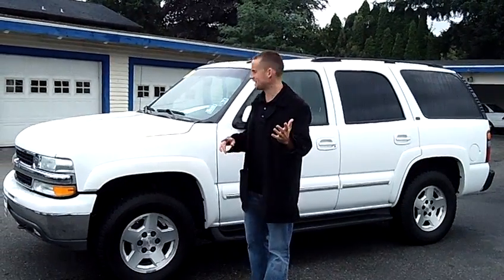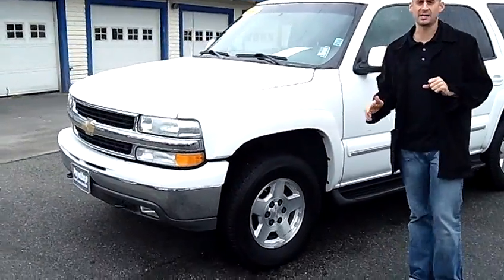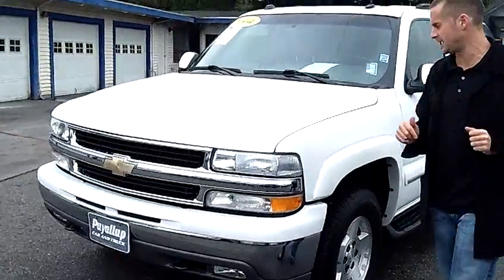Hey folks, Adam Ashby here with Puyallup Car & Truck. I'd like to show you our 2004 Chevy Tahoe LT, stock number 78994. Local trade-in, clean vehicle history report, never been in an accident.